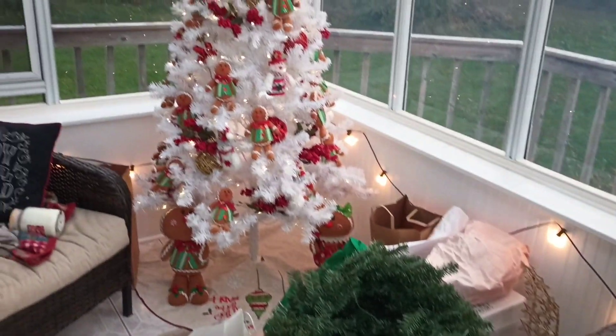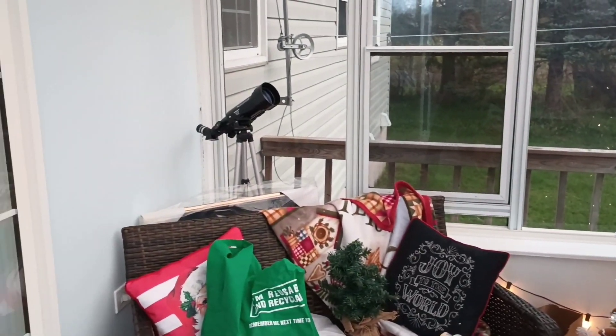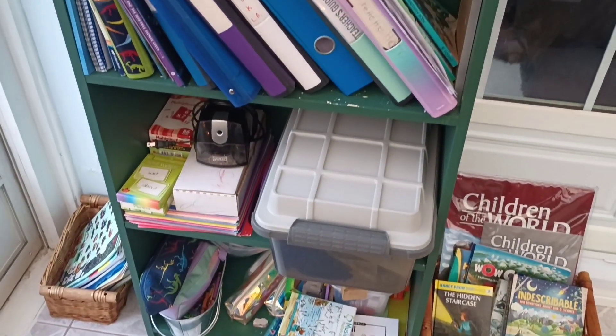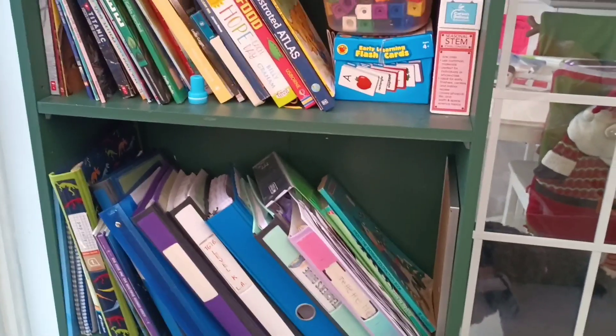I'm in my sunroom right now and in my last video I showed you the tree behind me here - I've added a few things to it and I'm going to add a little bit more, so I'm going to wait and show you the full finished thing probably in the next video. I had to rearrange this sunroom - we keep all of our homeschool stuff in here. The shelf was over there but I've moved it to over here, where it's accessible to the kitchen, because that's where we do all of our homeschool for the most part.